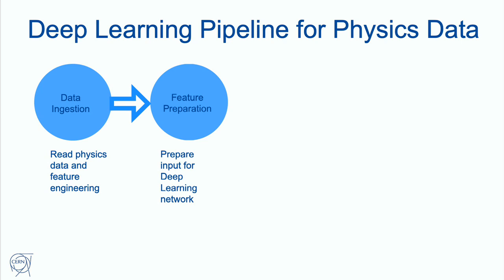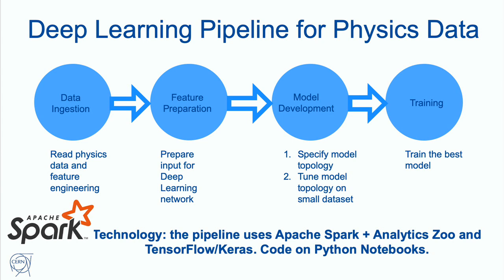We do data ingestion for the pipeline, then feature preparation, model development, and training. This is a common machine learning and data analysis pipeline. For this exercise, we wanted to use Spark technology and build the pipeline using tools common in the open-source environment, as opposed to tools developed specifically for physics or handcrafted Python scripts gluing various parts of the pipeline together, which was the approach in the original work.